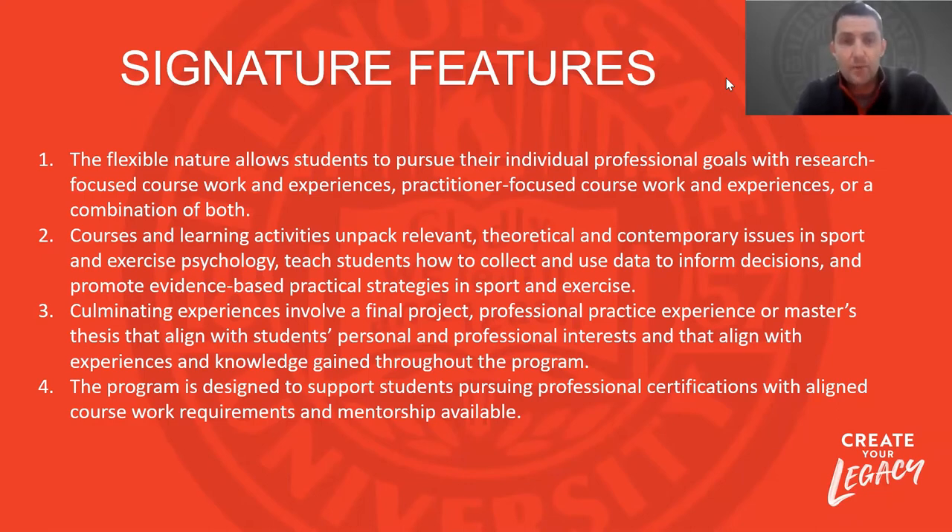Each student in the second year of their program will have the opportunity to have a culminating experience. This might be a research-focused culminating experience — a thesis project where they lead their own research, which sets students up if they want to pursue a PhD or further education. Other students might do a more practical experience, such as professional practice experiences through ISU Athletics supporting sports psychology work on campus, or working with other teams creating mental skills programs. We also work with coaches who want to coach at higher levels, creating independent studies and professional practice experiences building coaching philosophies, coaching portfolios, and applying sport and exercise psychology frameworks to those contexts.